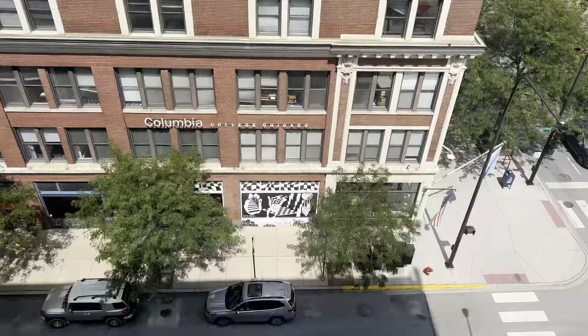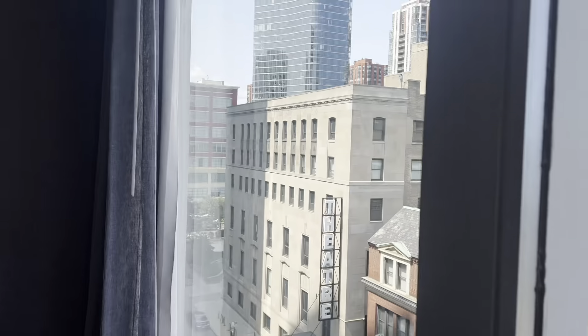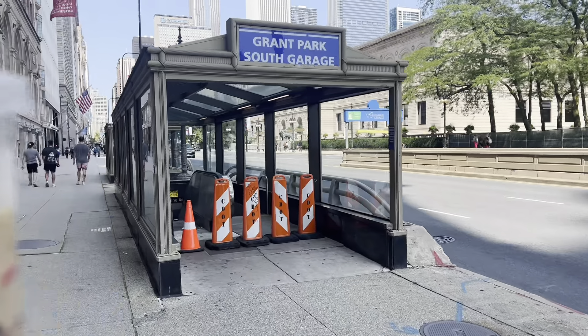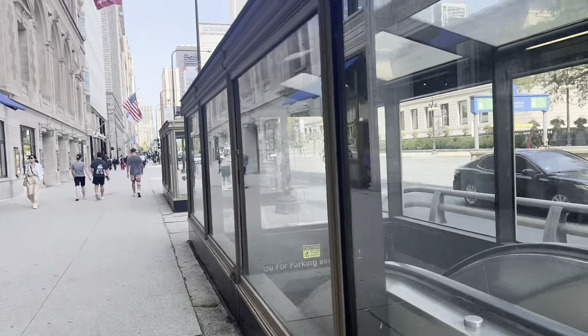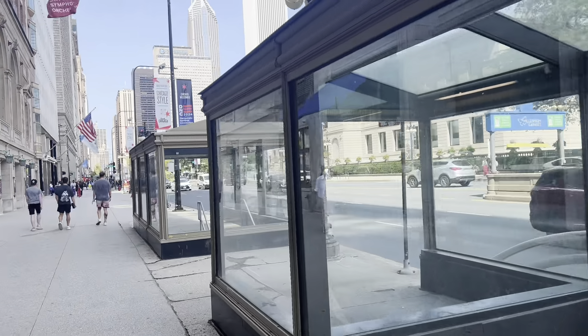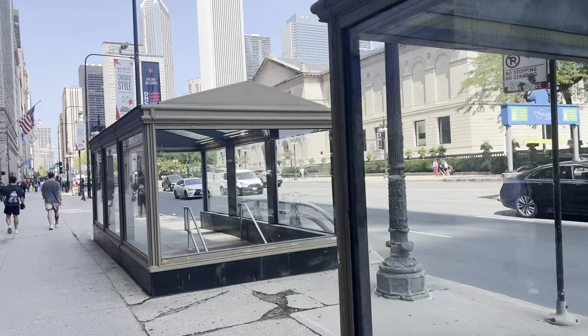I'll keep you guys updated on my stay — so far so good. So this is Democratic National Convention week and surprisingly it's pretty clean. This is the Art Institute of Chicago.